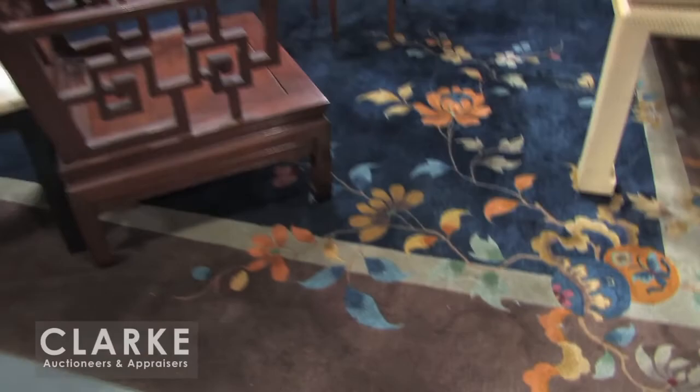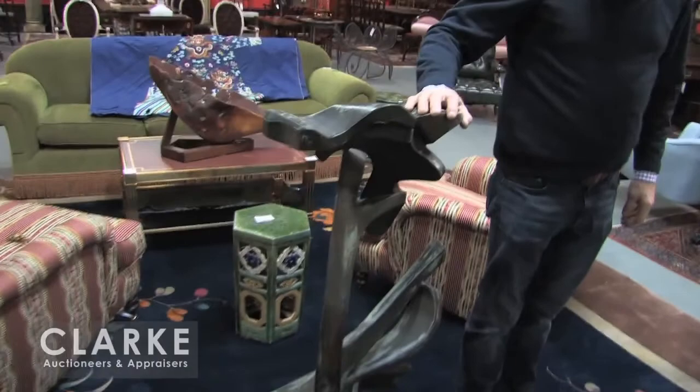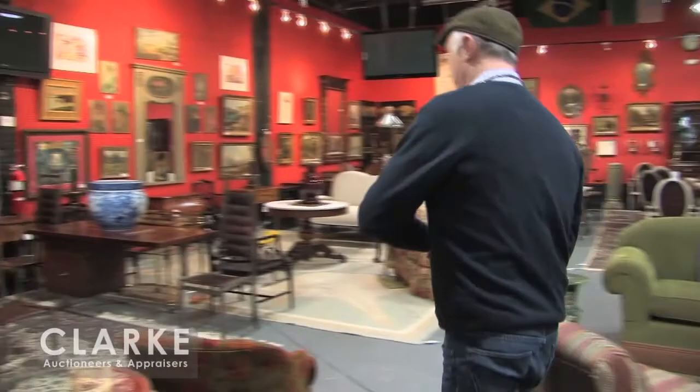Back to Bill Barrett again — look at the size of this one. This was outside in the Marmarnick estate. This is Bill Barrett. All these sculptures are dated, I believe, in the 90s. Nice, patinated, beautiful piece. Just what's in it this time — the mid-century sculpture type stuff.